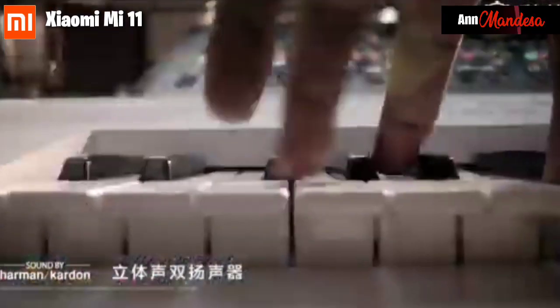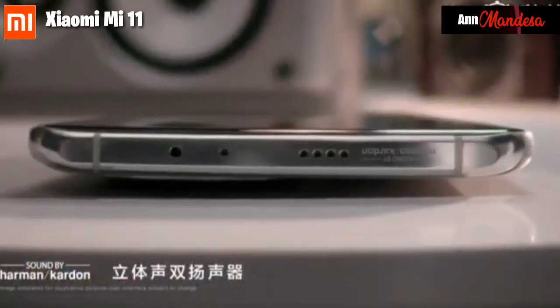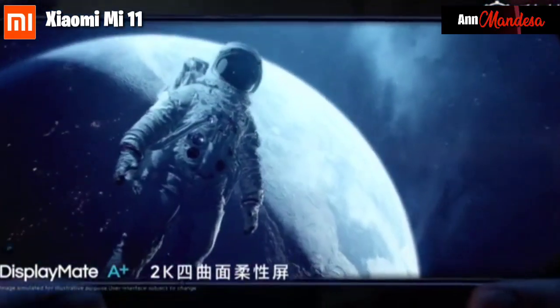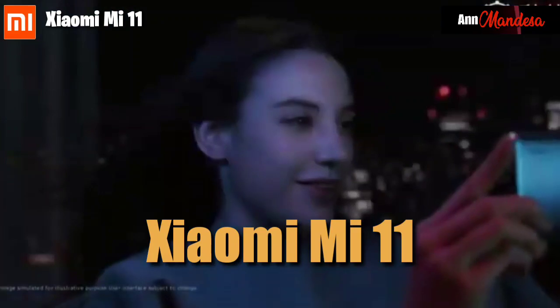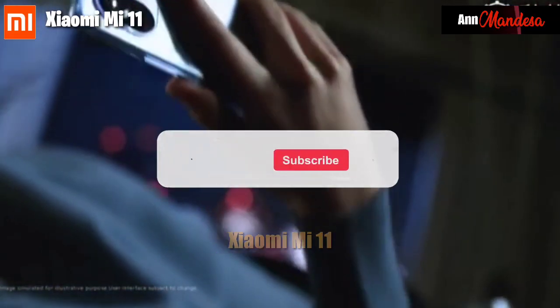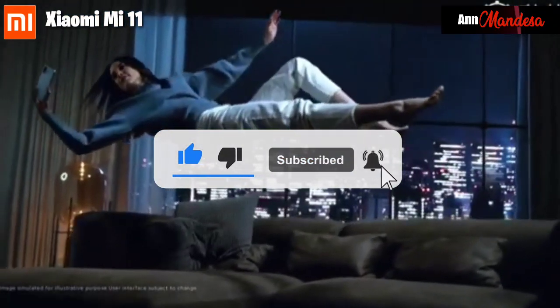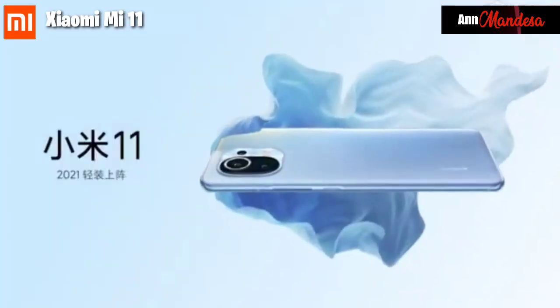Hello Gadget Mania! Together with me again, Anmadesha. In this video, I will discuss the latest cell phone from the Xiaomi brand, namely Xiaomi Mi 11. Before that, don't forget to click the like and subscribe button so that we grow together on this channel.